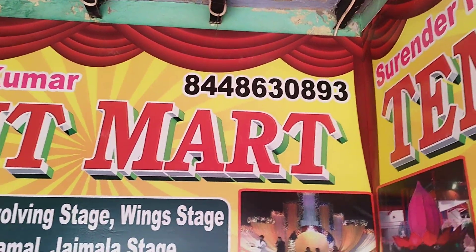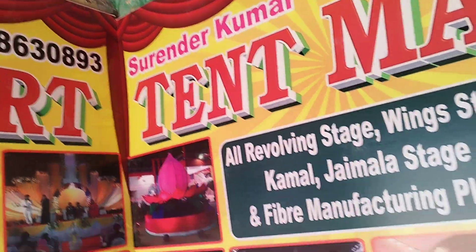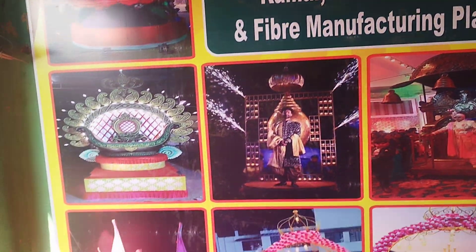Hello friends, welcome to Tent Mart. I just finished the work at the office and I am uploading a video. There are all the things that I have mentioned.